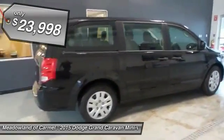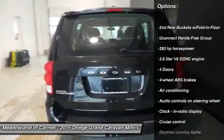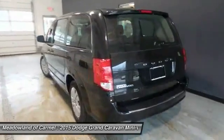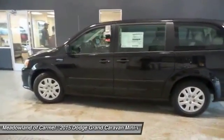Here are some of this vehicle's great options: stability control, traction control, driver airbag, front wheel drive, front air conditioning, power steering, cruise control, passenger airbag, remote power door locks, and power windows.